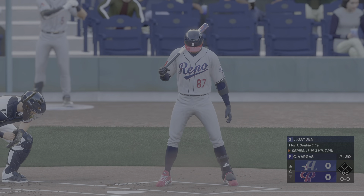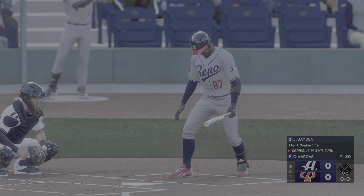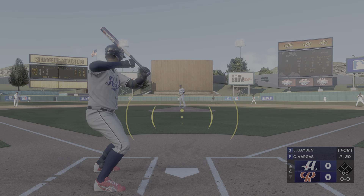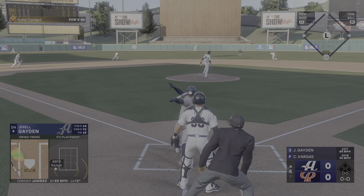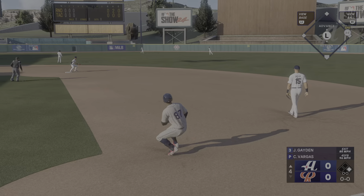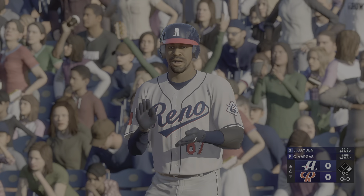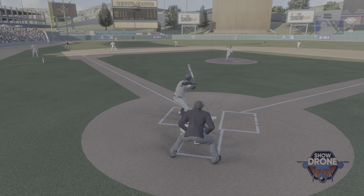Leading off, the designated hitter Gerald Hayden. Swing and a base hit — roped that one into center. He's already two for two with a single and a double, and moseying right along to set up a chance at the cycle.